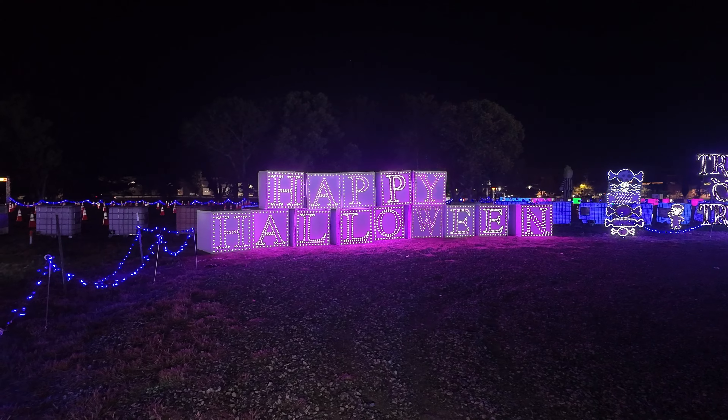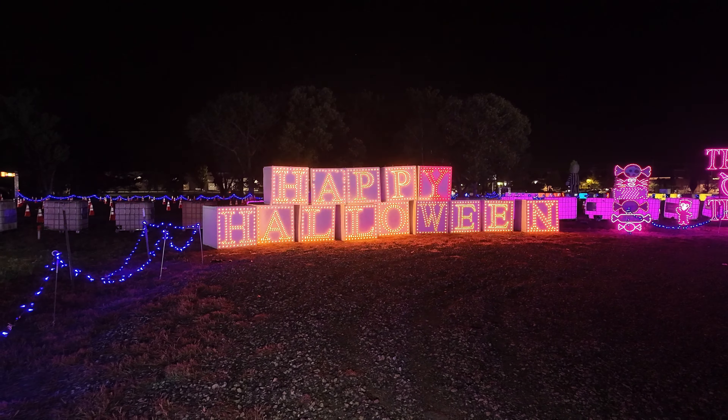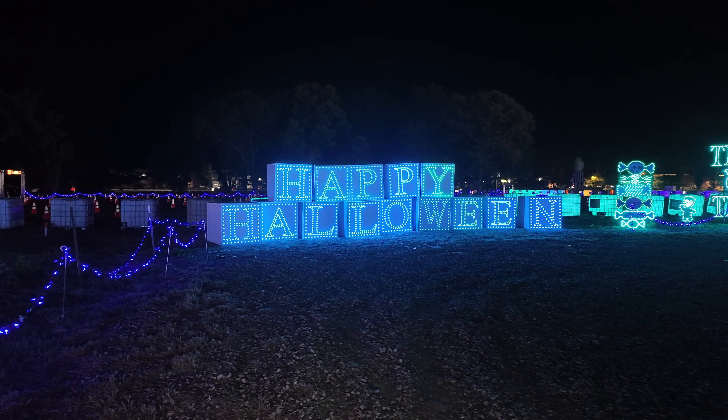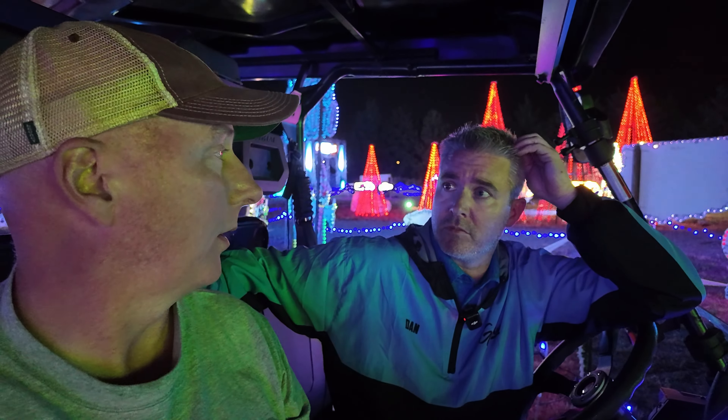You're going to have a lot of new things for Christmas. So you're building a whole new Halloween show while also trying to freshen up the Christmas event — that's a ton of work. Exactly, a ton.